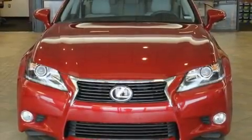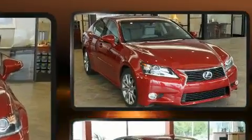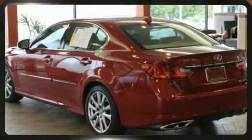You can expect a lot from the 2015 Lexus GS350. With just over 30,000 miles on the odometer, this four-door sedan prioritizes comfort, safety, and convenience. It features an automatic transmission, rear-wheel drive, and a 3.5-liter six-cylinder engine.